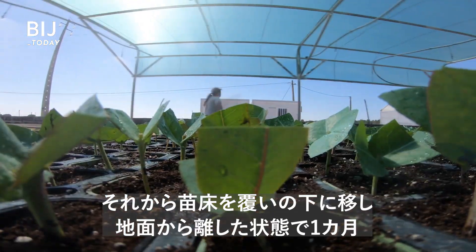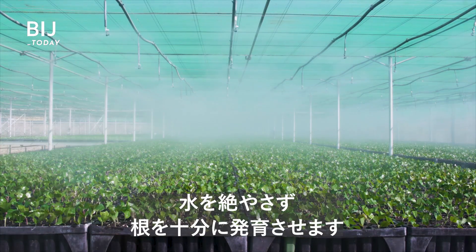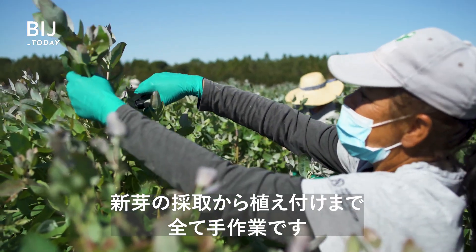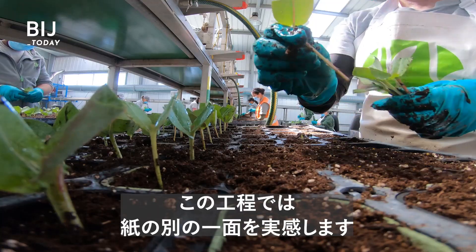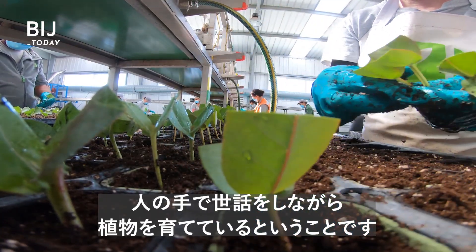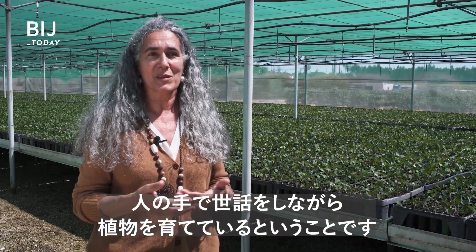After this, they're transferred to the shade room, where they'll hang for a month, getting constant baths until the roots are fully developed. The whole process of production, from the harvest, to the execution of the stalk, to the planting, and the manual work — it's here that we feel the other side of the paper, the touch, the care we dedicate to our plants.